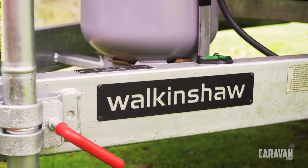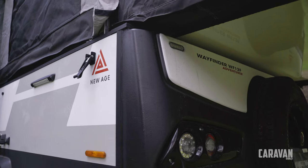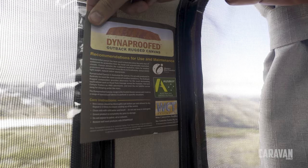The Wayfinder rides on a Walkinshaw designed and engineered chassis that has been robot welded and hot dip galvanized. The frame is Miranti and the cladding is Alucobond. The floor is one piece and the canvas is Australian made.